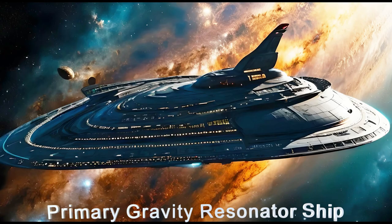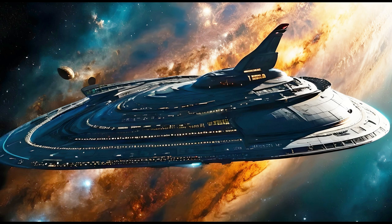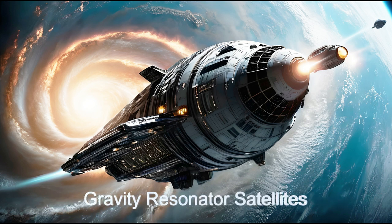Welcome to the Gravity Resonator from the Gliese 588 star system. The ship, along with its accompanying satellites, comprises the largest gravity wave detection system in the galaxy.